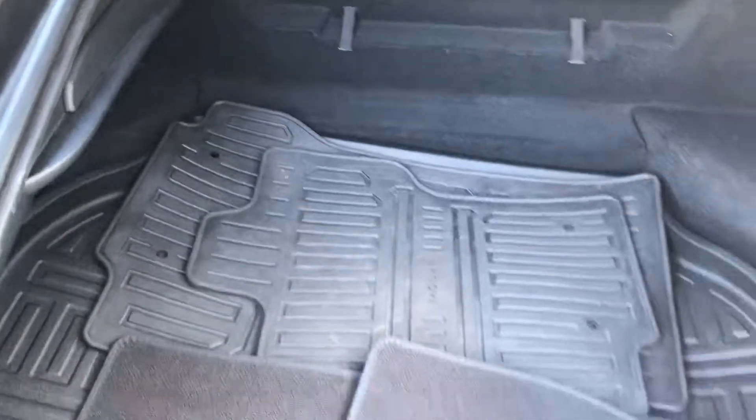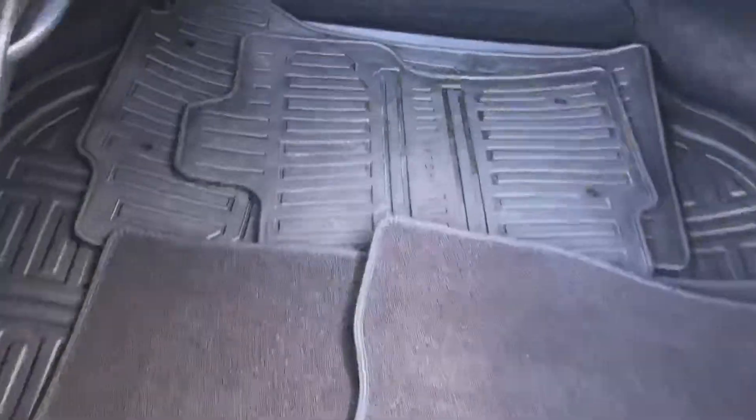Go ahead and check out the cargo space, which is really good for a sports car coupe. You could actually fit a couple of golf bags in there. You've got all-weather mats and your carpeted mats as well.